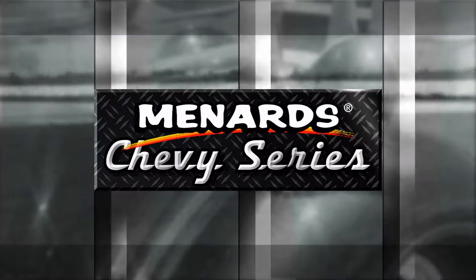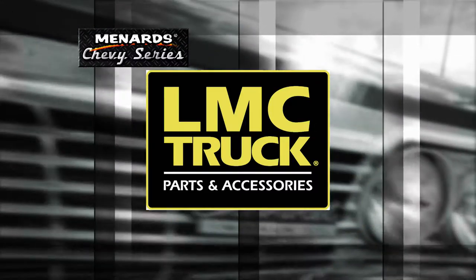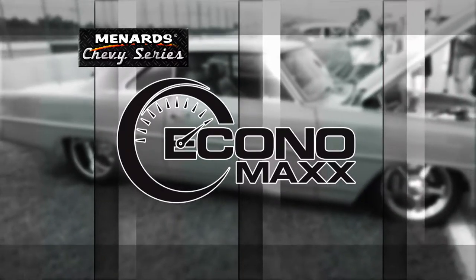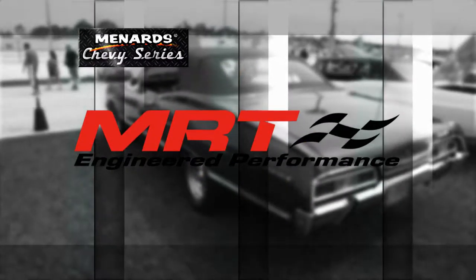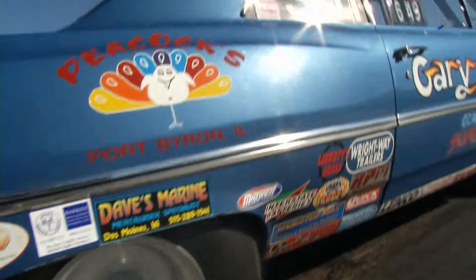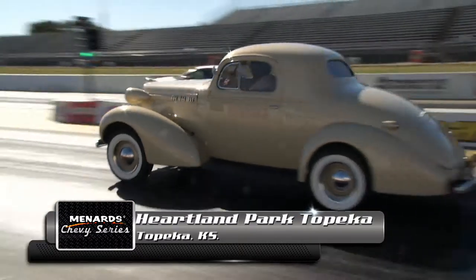Coming up after the break, we'll have a Camaro that is one polished performer when the Menard Chevy Series returns to Heartland Park, Topeka. Menard Chevy Series is being brought to you in part by LMC Truck — Restore, Maintain, Customize; Economax, get better performance from your engine; Stage 8, the world's best locking fastener; and by MRT Performance for performance car parts and servicing.